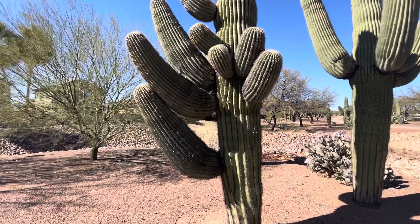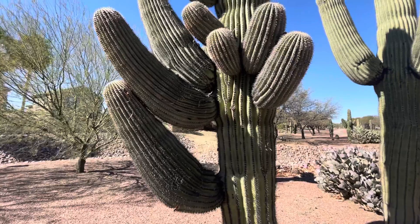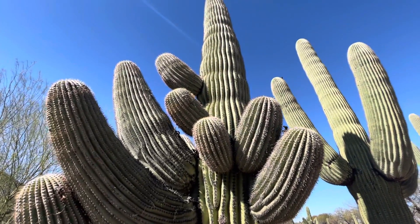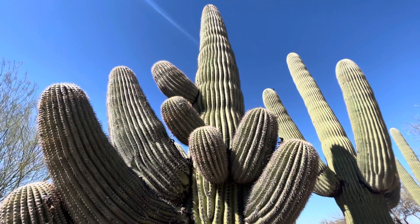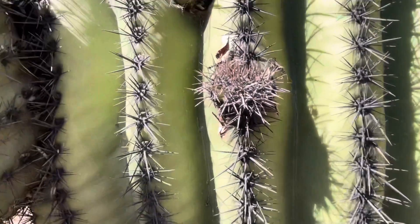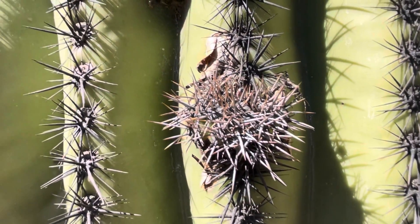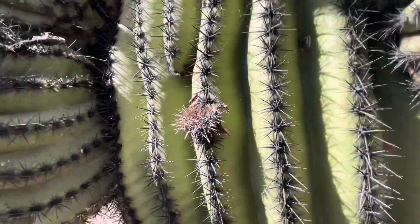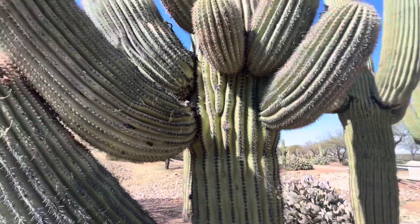It has a bunch of plentiful arms. It's a little wavy at the top too. By the way, there's a young arm growing right there — it's just starting to grow out. Isn't that neat? So many arms on this saguaro.